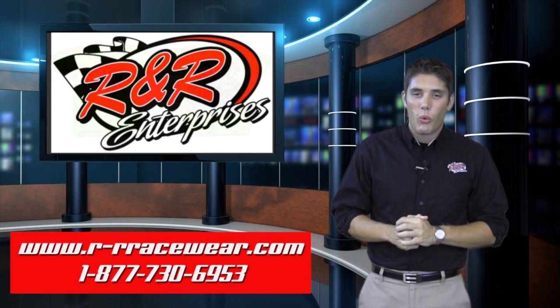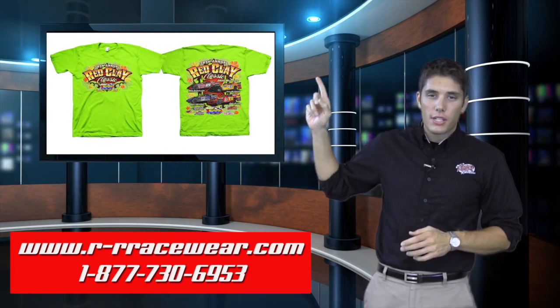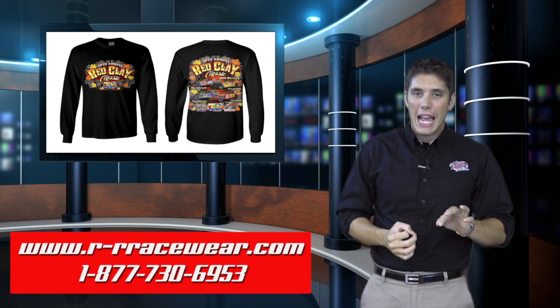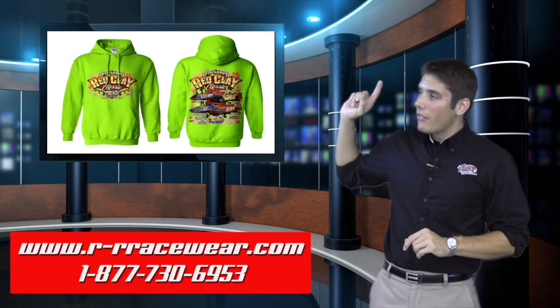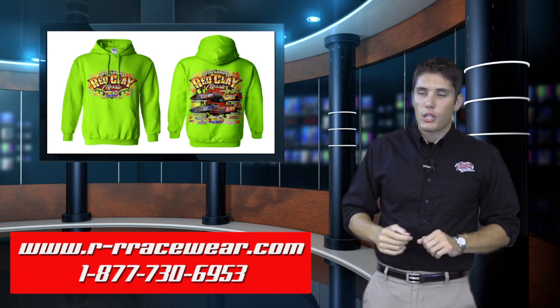Let's kick it off with the Red Clay Classic that is going on this weekend at ABC Raceway up in Wisconsin. All new t-shirt, long sleeve t-shirt and hoodie. We do the t-shirts in black and safety green, the long sleeve t-shirt is available in black, and on the hoodies we're back to black and safety green. Sizes available for this gorgeous design featuring the 2012 race winners is going to be youth large through four extra large.